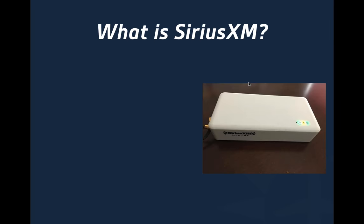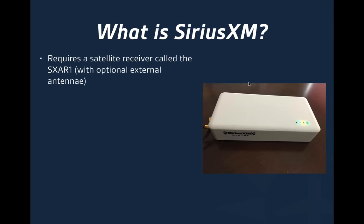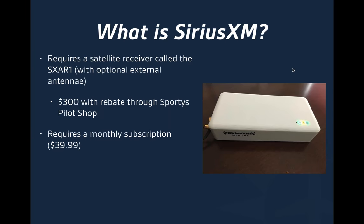So what is SiriusXM? It requires a satellite receiver called the SX-AR1. That unit comes with optional antennas — a GPS antenna and an XM antenna — which can be placed anywhere you have good visibility to the sky. You can buy the unit for $300 with the rebate through Sporty's Pilot Shop. Unlike ADS-B, it does require a monthly subscription of about $40. But we have a unique pricing tier for SiriusXM in ForeFlight, and I'll talk more about that in just a bit.